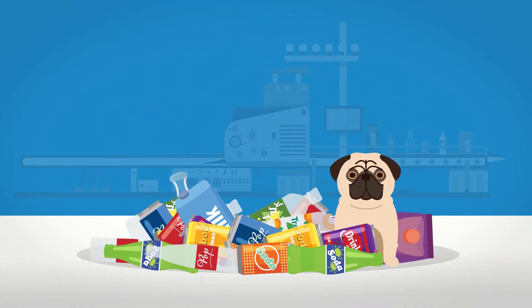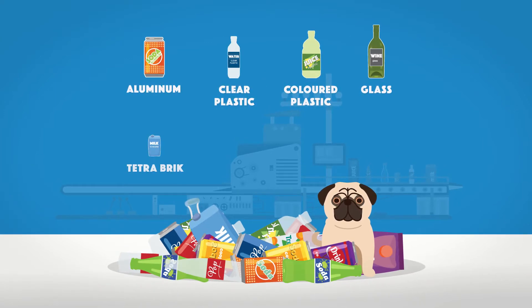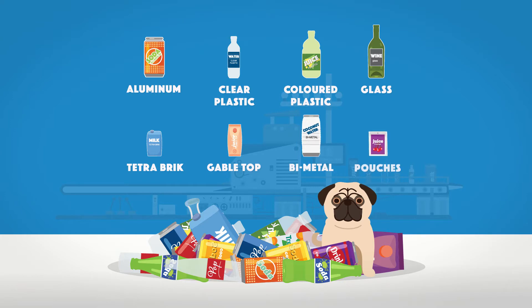You can bring back any registered beverage in a container made from aluminum, clear plastic, colored plastic, glass, tetra brick, gable top, bimetal, or pouches.